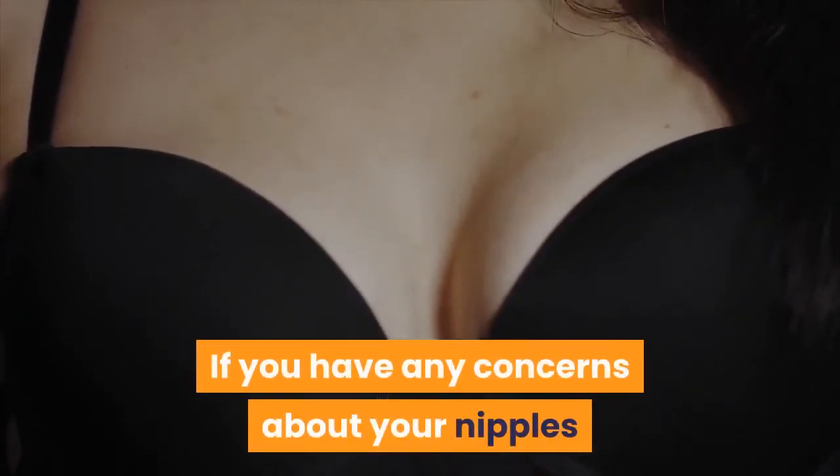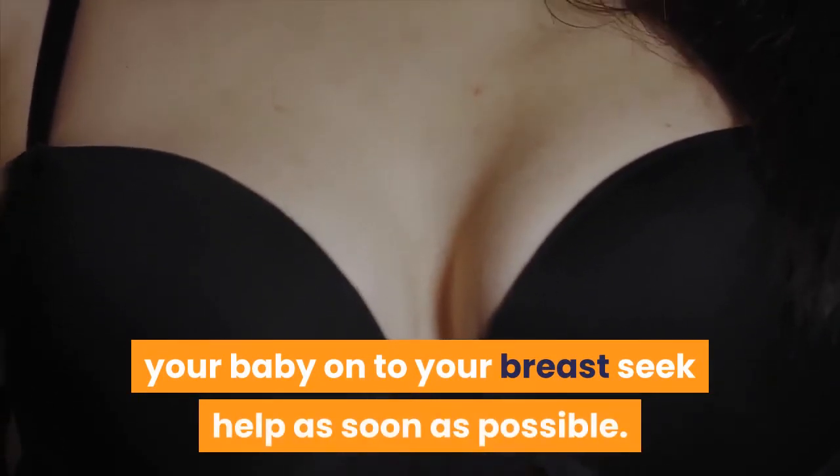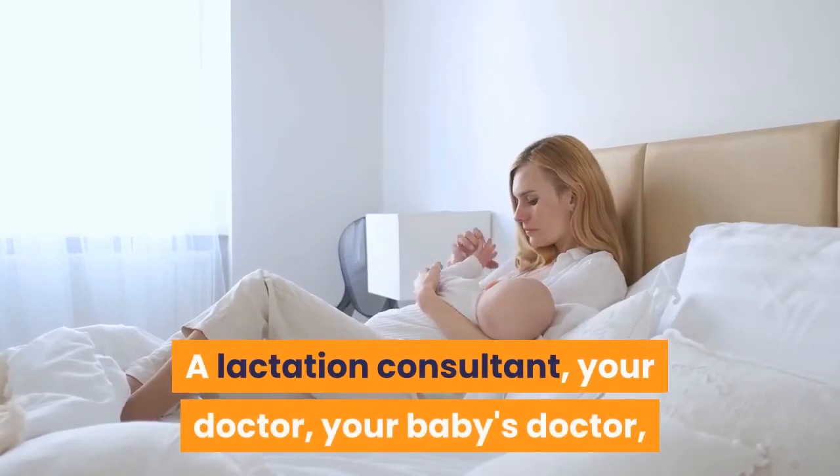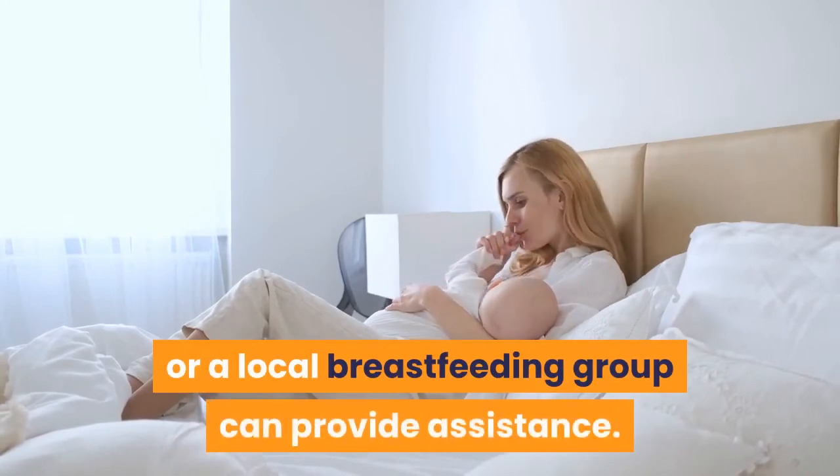Getting help: If you have any concerns about your nipples or if you are having difficulty latching your baby onto your breast, seek help as soon as possible. A lactation consultant, your doctor, your baby's doctor, or a local breastfeeding group can provide assistance.